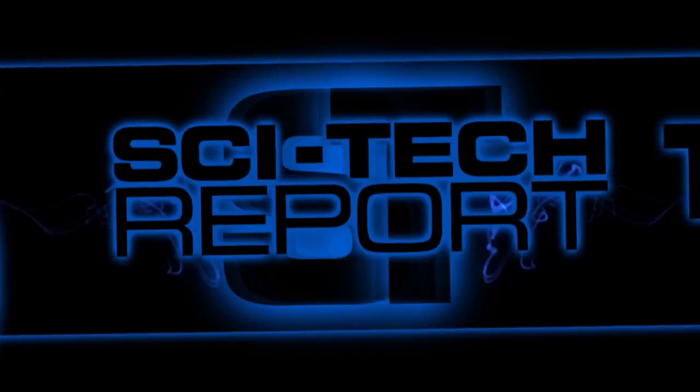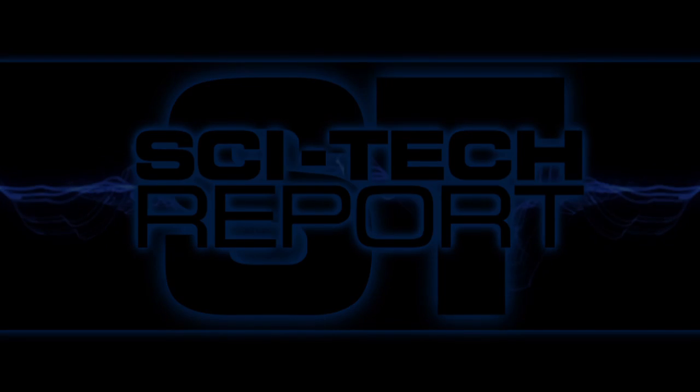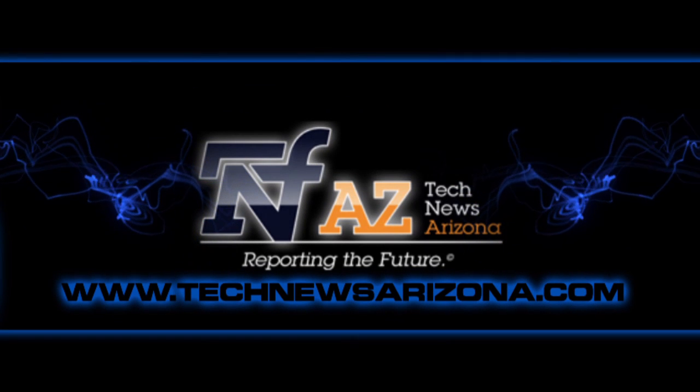This has been another SciTech Report. For more information, visit technews.com. That's Arizona.com.